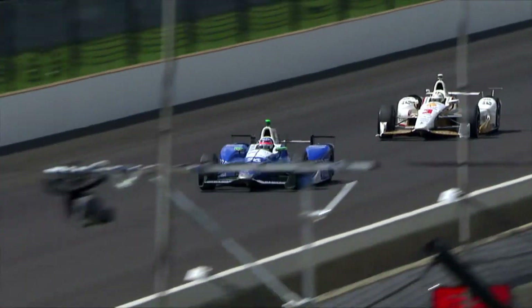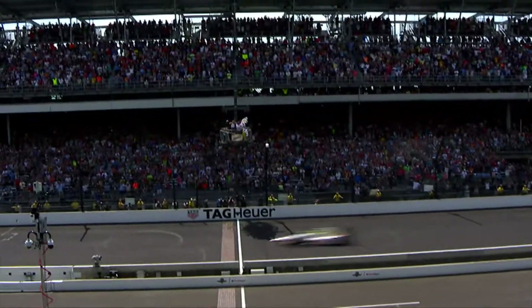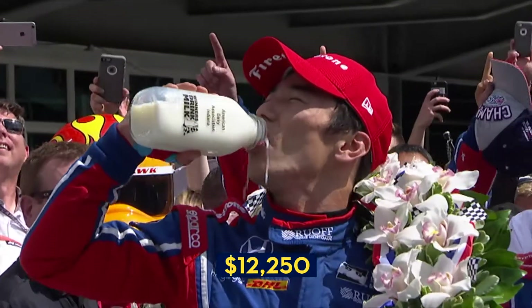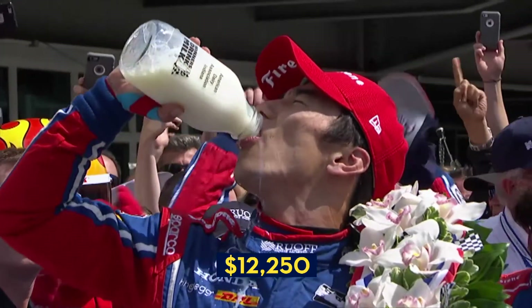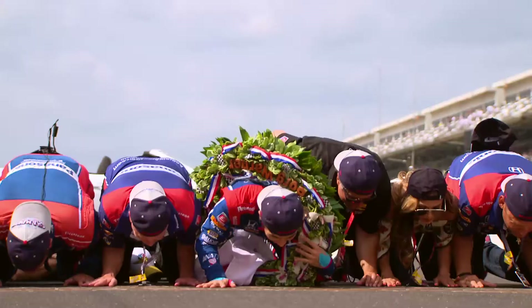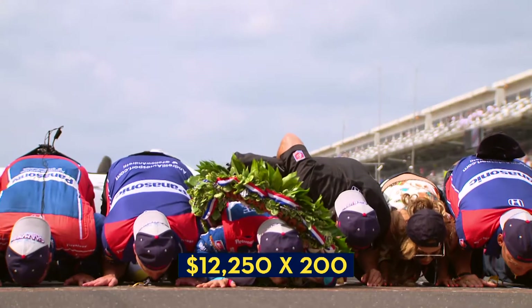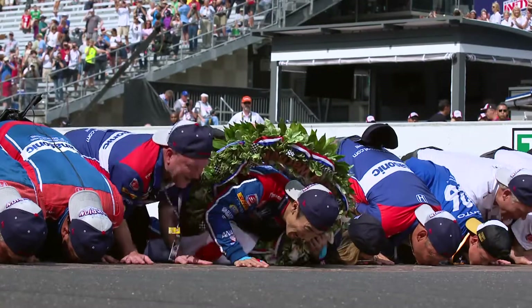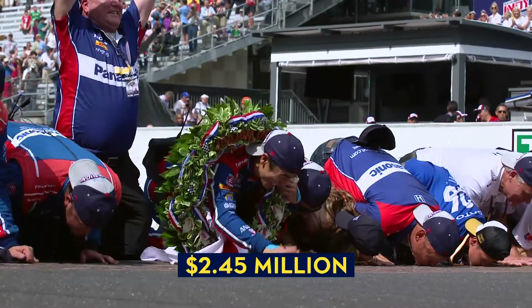And the most important numbers to any race car driver are the numbers on his prize money check. Takuma Sato earned $12,250 per lap when he won the 2017 Indy 500. Multiply 12,250 by 200 laps, and his total prize earnings were $2.45 million.